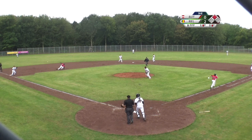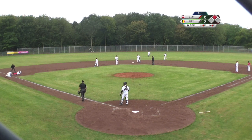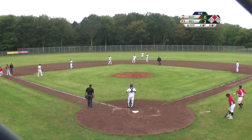Ground ball back to the pitcher and they're going for the lead runner. Dominic Thalia is hung up in the run down, but slides safely into third base. He's in scoring position.